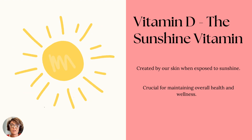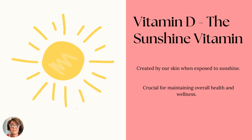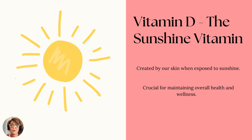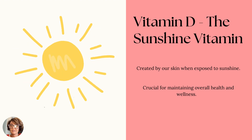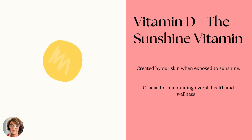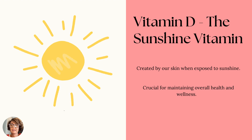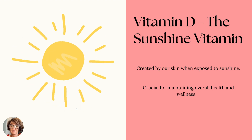Vitamin D is referred to as the sunshine vitamin because it's actually created in our skin with exposure to sun. It's really more of a pre-hormone than what we normally consider a vitamin, because when our bodies are exposed to sunshine and our skin creates vitamin D, our body converts that into its active form called calcitriol. Calcitriol is a hormone that helps our bodies maintain calcium levels along with several other important functions.